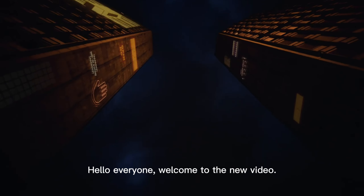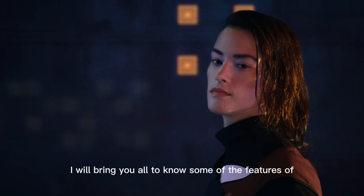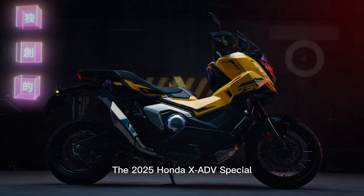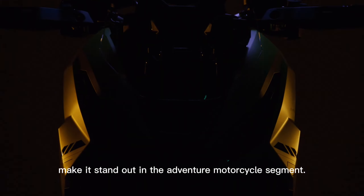Hello everyone, welcome to the new video. With me, Admin Dareth. For this video, I will bring you all to know some of the features of the 2025 Honda XADV Special Edition, which is packed with exciting features and updates that make it stand out in the adventure motorcycle segment. Here are some of the key highlights.